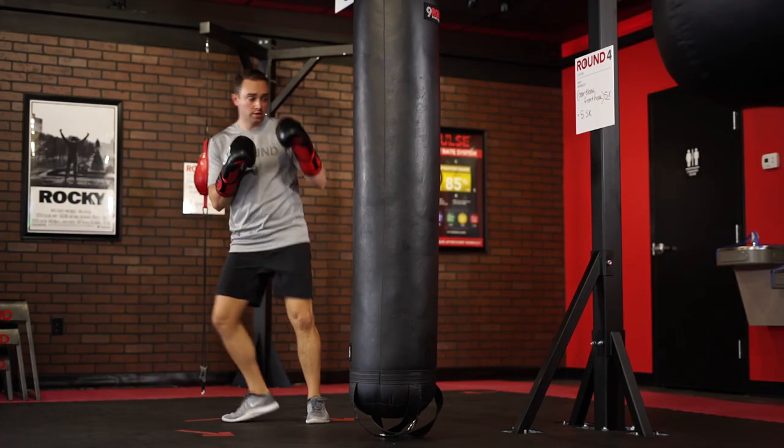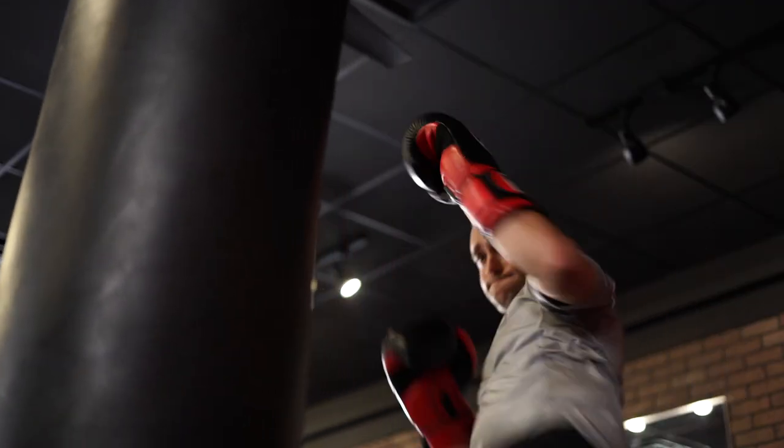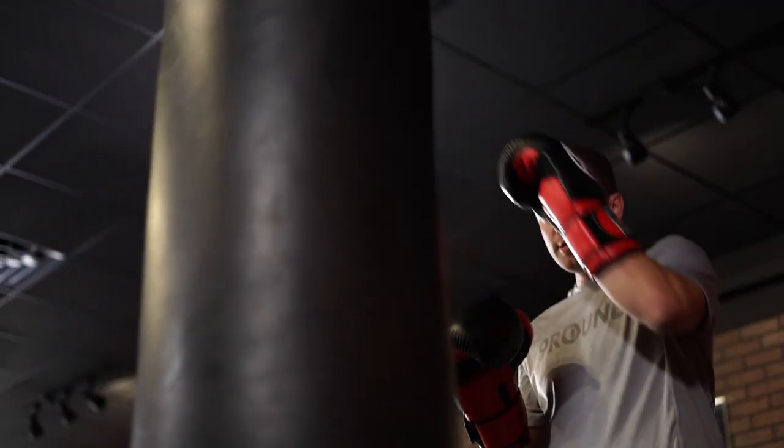Now you can do those round kicks however you'd like. You can go alternating. You can do 5 on one side, 5 on the other, 10 and 10. It's up to you.